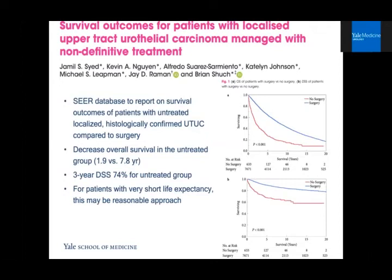There is little literature on the role of active surveillance or expectant management. Thinking back to our case — an older, somewhat frail patient who has undergone multiple abdominal surgeries, numerous ureteroscopies, and has a ureteral stricture making ureteroscopy difficult — what if you did nothing? A study by Jamil Syed et al. used the SEER database to report survival outcomes on patients with untreated localized, histologically confirmed upper tract urothelial carcinoma compared to surgery. They found a decrease in overall survival in the untreated group: 1.9 years versus 7.8 years. Three-year disease-specific survival was 74% in the untreated group. For patients with a very short life expectancy, this might be a reasonable approach.